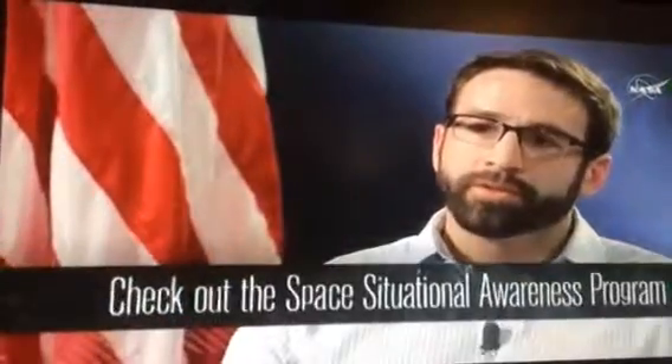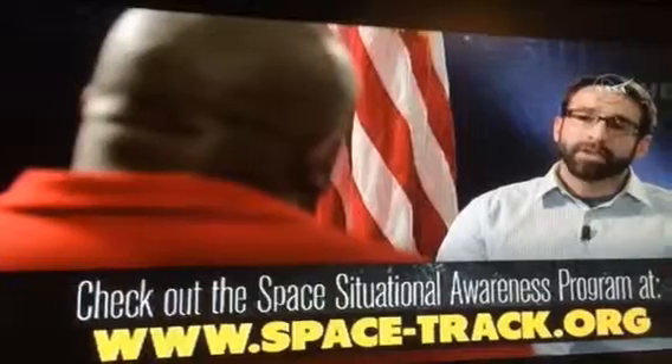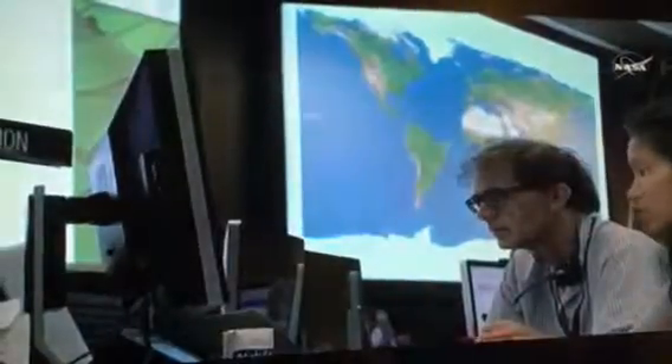Is the information about the location of CubeSats in orbit the same type you share with universities and other organizations that put CubeSats in orbit? It is, yes. The JSPOC has a Space Situational Awareness Sharing Program — SSA Sharing — and a lot of information, mainly two-line elements, is put out for the public, research organizations, other governments, and other companies to share that information and make space a safer place for all those that have objects in it.